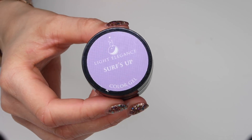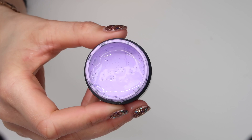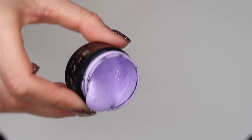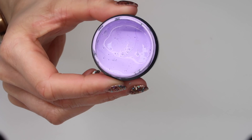Next up is Surf's Up, and this was another color from the Surf City collection. This one's a really lovely pastel purple, and the pastels are going to be massive I think for this spring, so I'm looking forward to using this one a lot more.